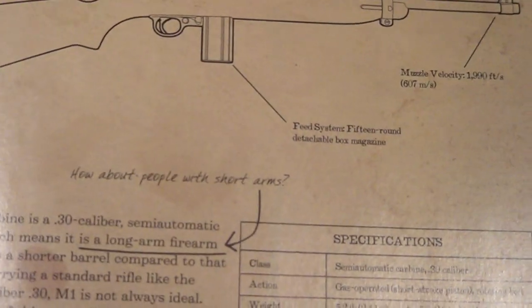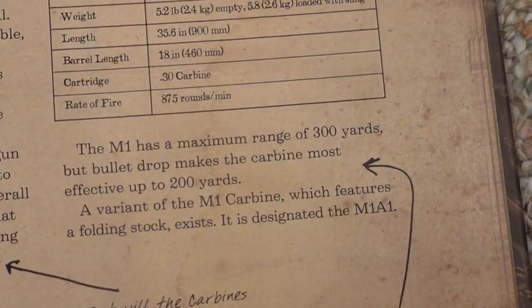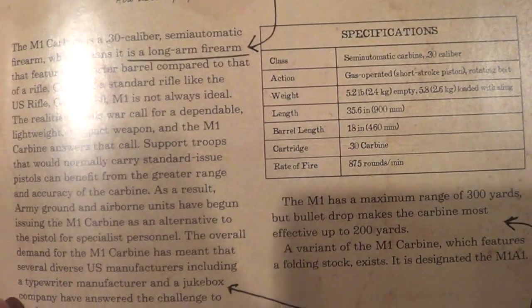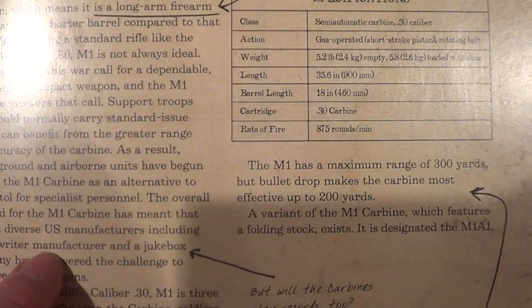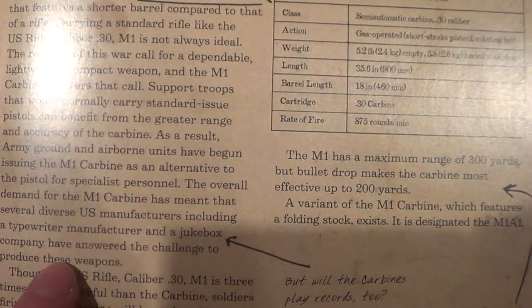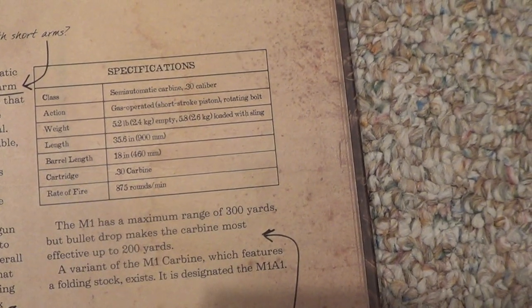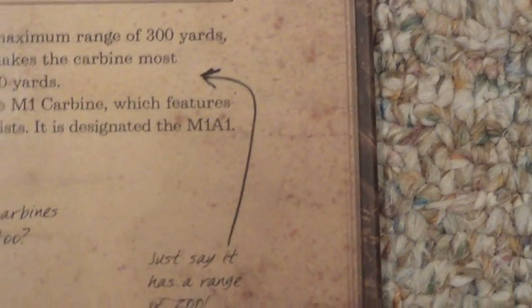M1 Carbine. The M1 Carbine is a .30 caliber semi-automatic firearm, which means it is a long-arm firearm. 'How about people with short arms,' he says. The overall demand for the M1 Carbine has meant that several diverse U.S. manufacturers — including a typewriter manufacturer and a jukebox company — have answered the challenge to produce these weapons. 'But will the Carbines play records, too?' he asks. The M1 has a maximum range of 300 yards, but bullet drop makes the Carbine most effective up to 200 yards. 'Just say it has a range of 200,' he says.